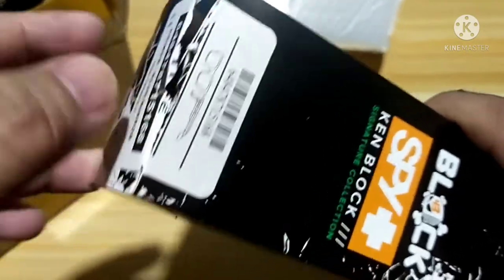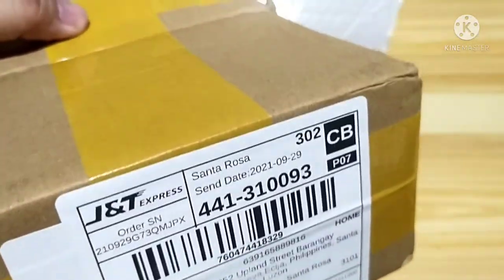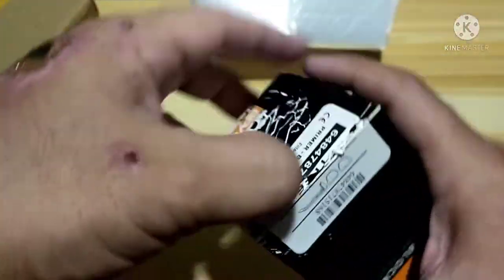I was so impulsive — napunit ko na yung box bago pa magsimula! Anyway, pag-open ng box ng JNT Express, may box pa talaga siya ng Spy Plus 43 inside. Let's try to open this box.